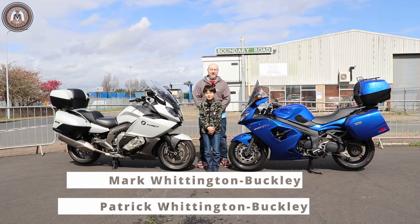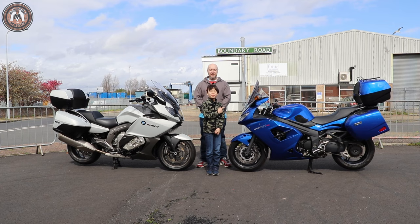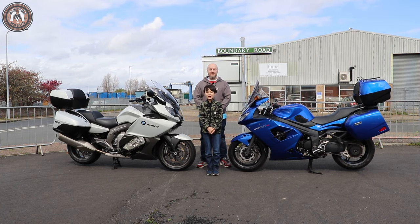Hello and welcome to Motors for the Masses. Today we will be doing a six-cylinder touring bike versus a three-cylinder touring bike. Let's roll the intro and get cracking.